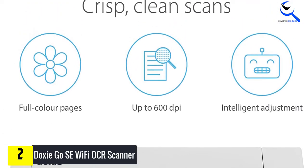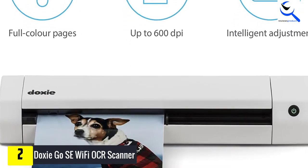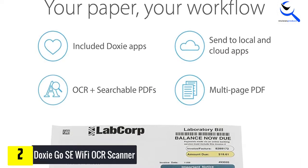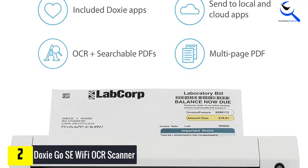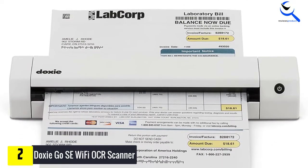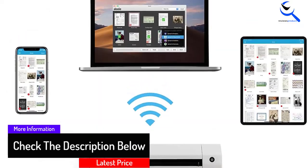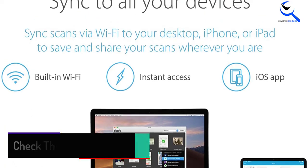You can store up to 4,000 pages before needing to sync. The scanner is equipped with award-winning ABBYY OCR technology that allows you to organize and create searchable multi-page PDFs on your desktop. It has Mac and PC apps through which you can sync scans by connecting to your desktop either with a USB cable or Wi-Fi connection. Once synced, you can save the scans on your desktop or cloud services. The OCR scanner is backed by a one-year warranty from the original date of purchase.